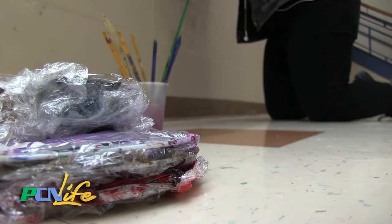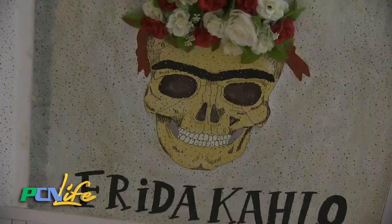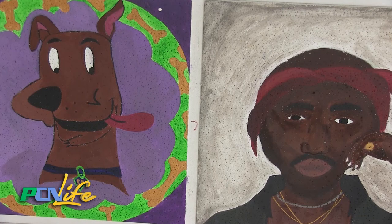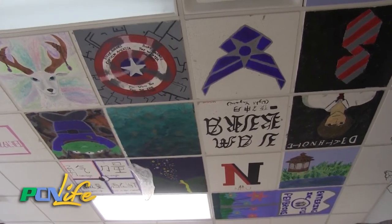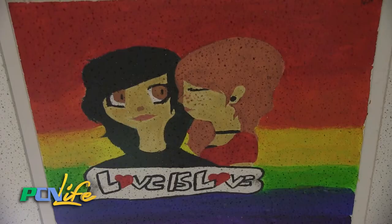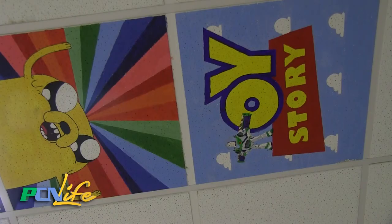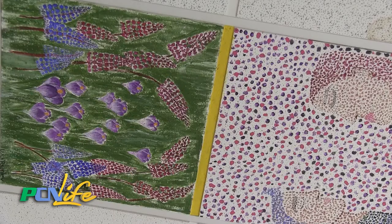Of course, this isn't the first semi-permanent art to be put on display. All one needs to do is look at the ceiling tiles in several places throughout the school. The ceiling art we've been doing for maybe seven years, so it's just a way for the kids to leave something behind. My ceiling's already almost full, so now we're out into the hallway.